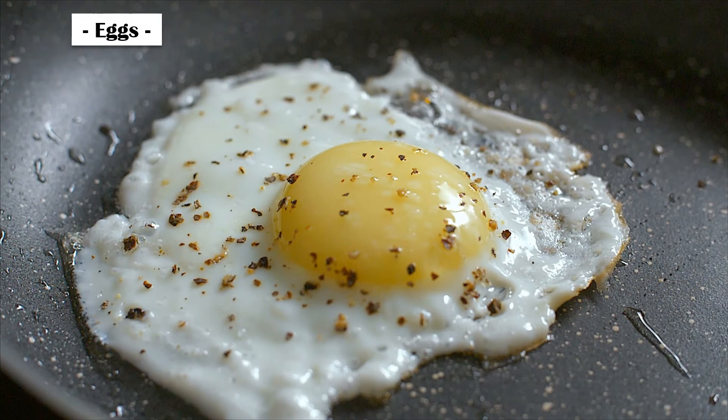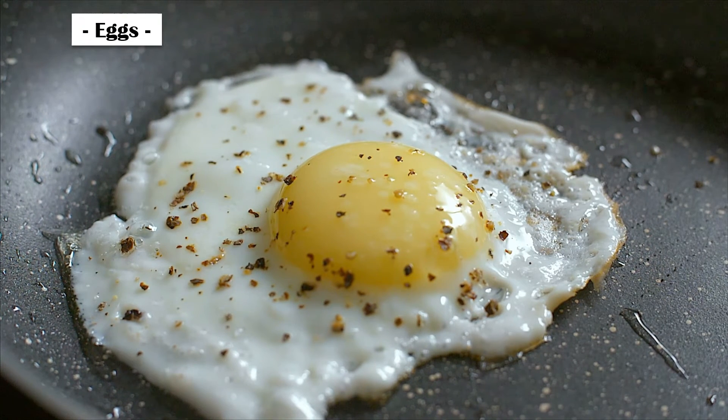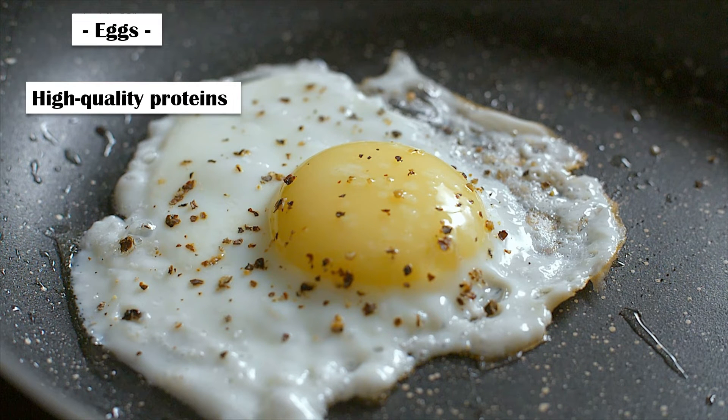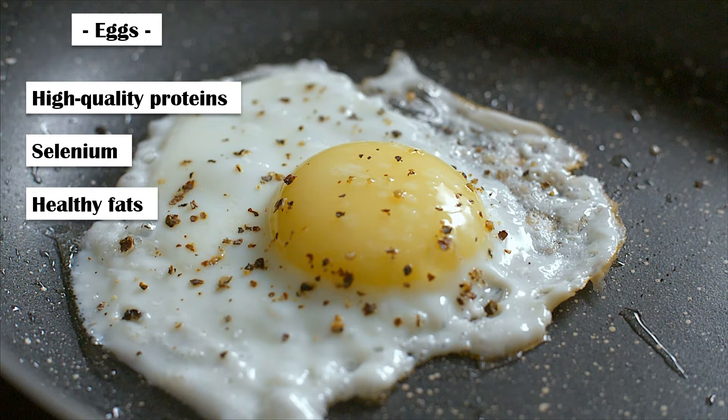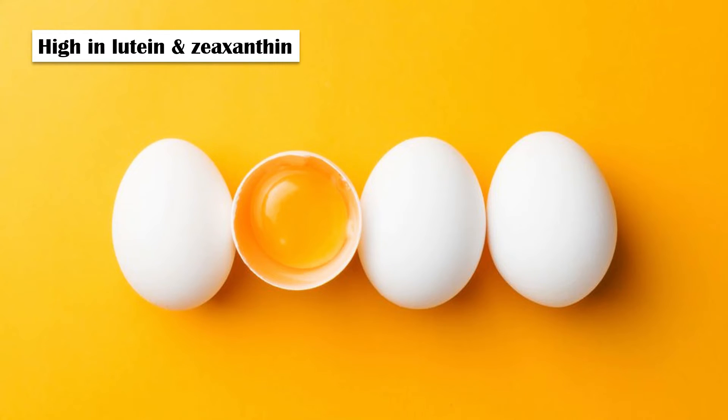Eggs. Egg is considered nature's multivitamin since it contains all the vitamins except vitamin C. In addition to that, eggs also contain high-quality protein, selenium, healthy fats, and other important micronutrients. Moreover, they are high in lutein and zeaxanthin, two antioxidants that help reduce the risk of eye disorders like age-related macular degeneration.